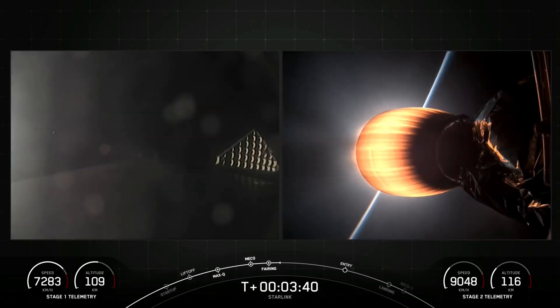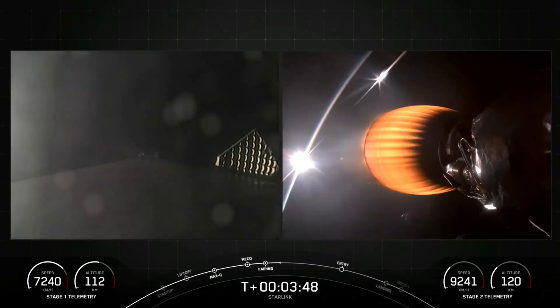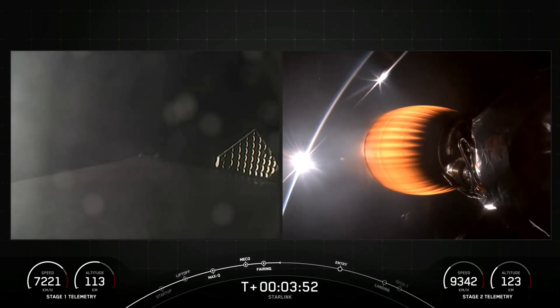Stage one, which you see on the left side of your screen, is currently heading back down towards Earth, where our drone ship, Just Read the Instructions, is waiting in the Atlantic Ocean. The MVAC engine attached to the second stage is continuing its burn, and this burn should last another two and a half minutes or so.